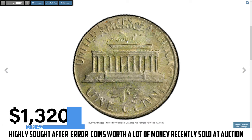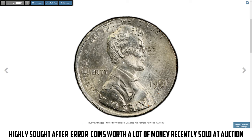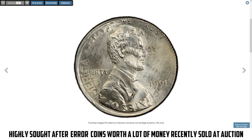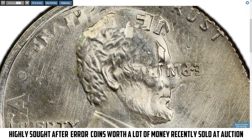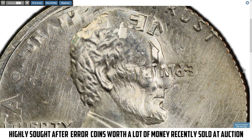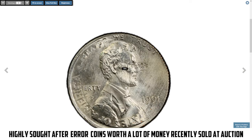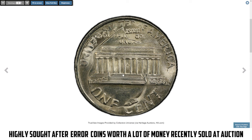This specimen sold for $1,320. The 1991 Lincoln cent struck on a dime is a remarkable double denomination error — a previously struck Roosevelt dime was mistakenly fed into a press for cents, resulting in the Lincoln cent design being struck over the dime's details. Graded MS66 by PCGS, this coin is in superb condition with minimal imperfections, enhancing its value. Double denomination errors like these are highly coveted by collectors, and it exchanged hands for $1,020.